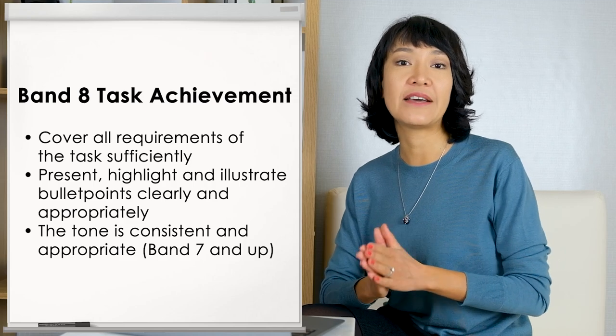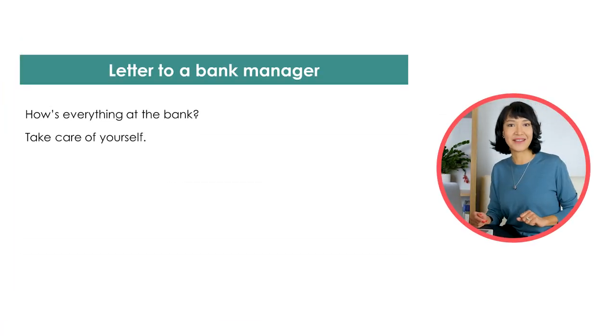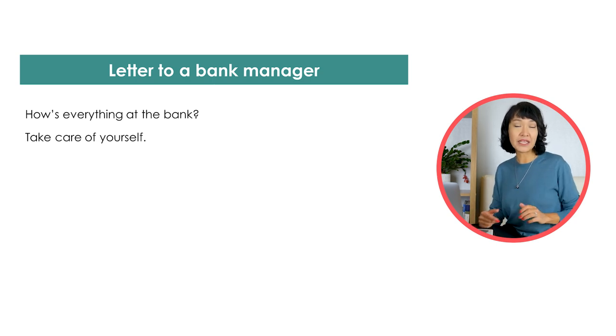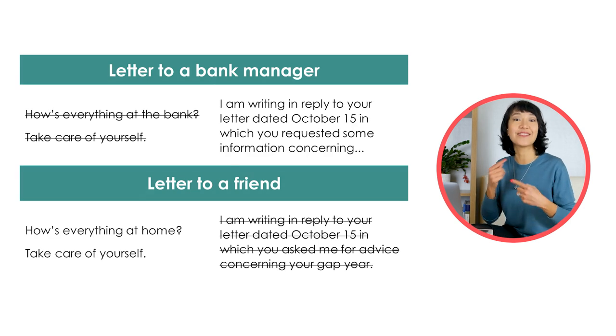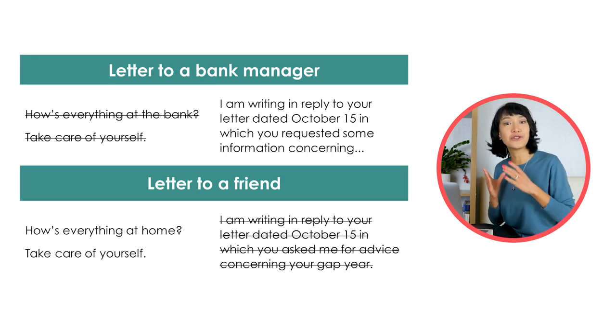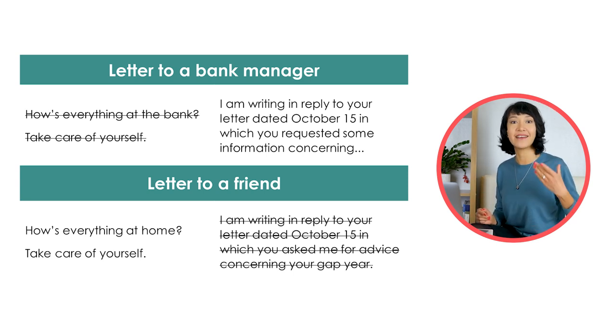What it refers to is the level of formality and the language we use to show those levels. Just as we wouldn't write to a bank manager using expressions such as 'How is everything in the bank? Take care of yourself,' neither would we begin a letter to a friend with 'I'm writing in reply to your letter dated October 15th, in which you asked me for advice concerning your gap year.' That's the other way around — 'I'm writing in reply to your letter' is for the bank manager, and 'How is everything, take care' is for the friend.